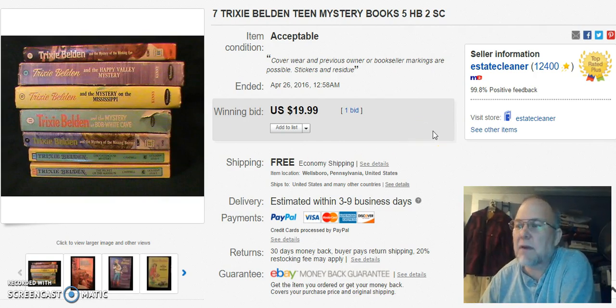Next are Trixie Belden books. I don't usually pay very much for these — I normally would not pay more than a dollar, and only a dollar if it's a harder, later one to get. I don't have them on my paper, so I don't really know what I paid. They did sell for $19.99 at auction, so I was happy with that.